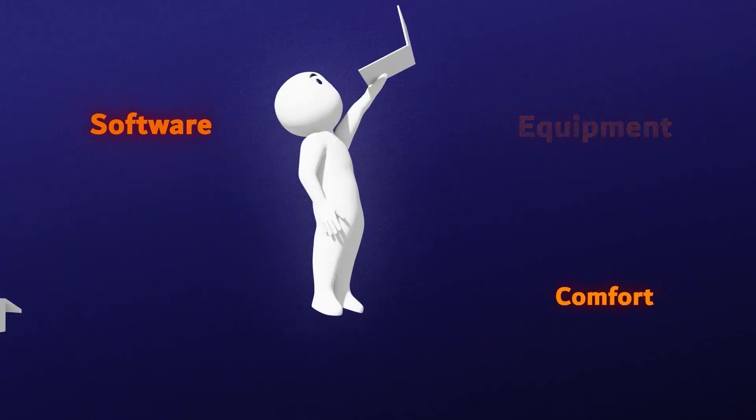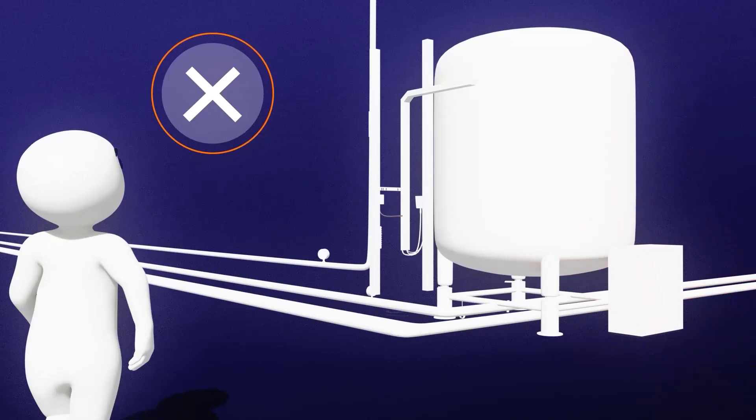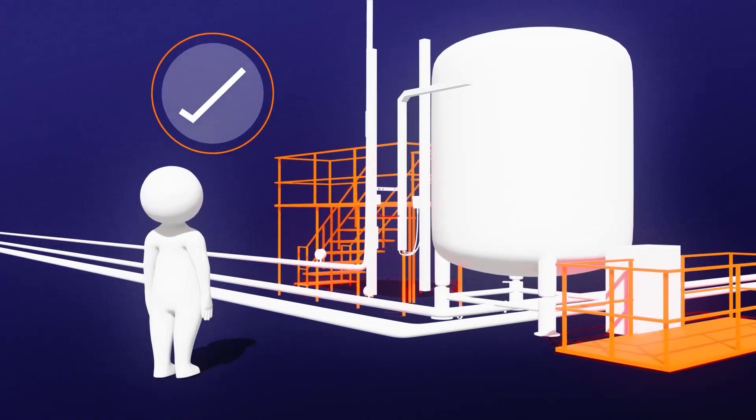While human factors improve the usability of equipment and software, comfort and well-being in safety critical industries, the focus is typically on optimizing the workplace setup to reduce the possibility of human error and to enhance health and safety.